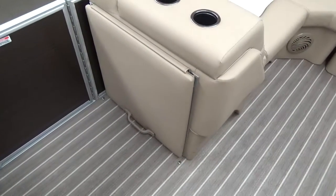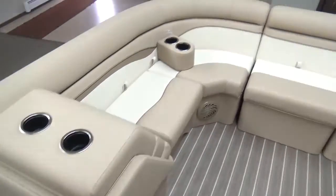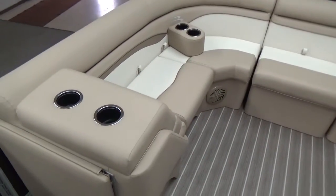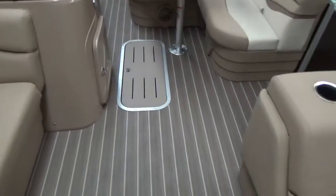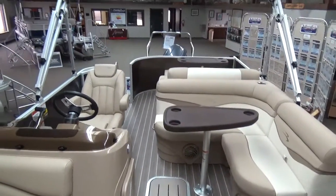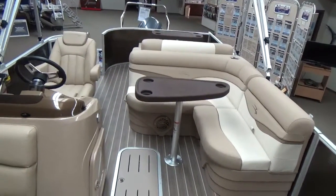We did also put a privacy enclosure on the boat with a porta potty here on the port side. We did also put the bow gate seat on the boat, so you've got a nice big wrap-around seating here. As you can see the interior of this boat matches the floor and matches the panel very well, so all the colors on it mesh really well together.